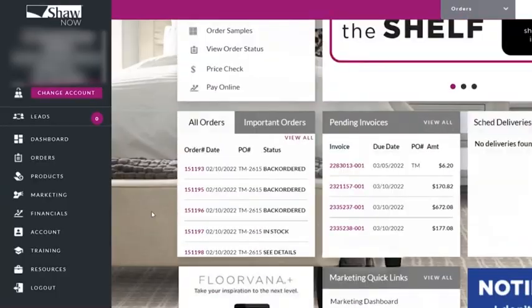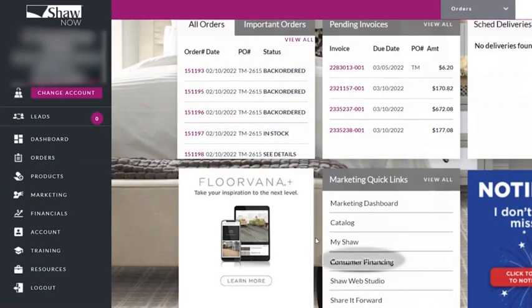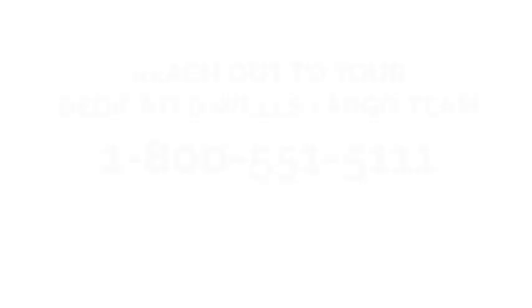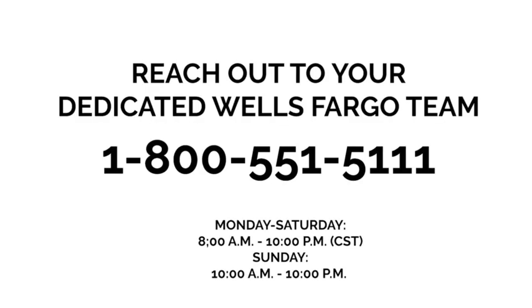Let us help you! You can click on consumer financing and the marketing quick links on shawnow.com for more information, or contact Wells Fargo Merchant Support at the number shown on screen. Be sure to have your merchant number ready!